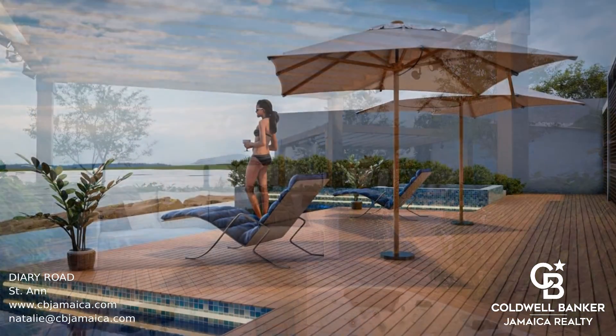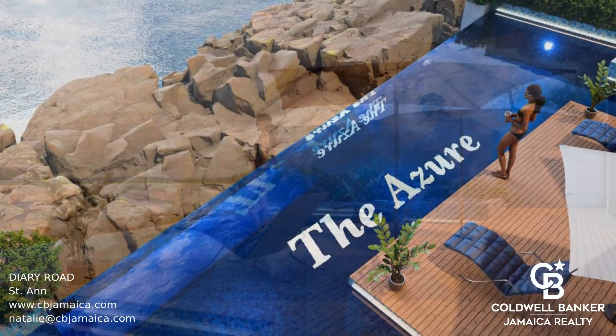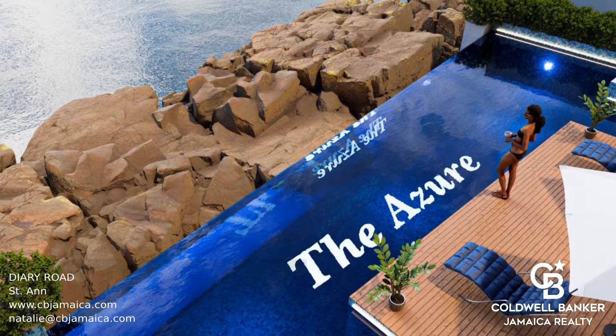Amenities include an infinity pool, sundeck, bar and kitchen, clubhouse, and rooftop terrace.